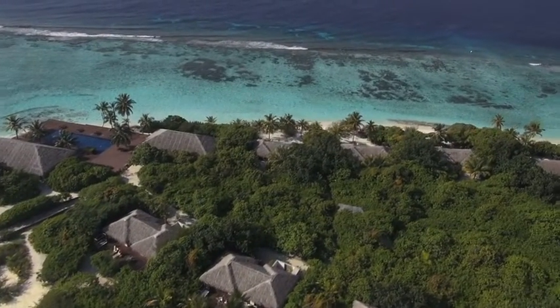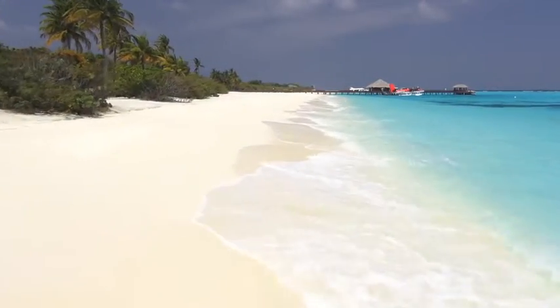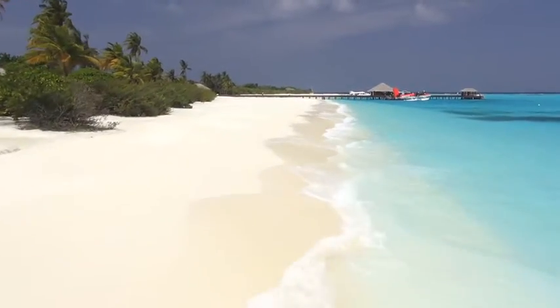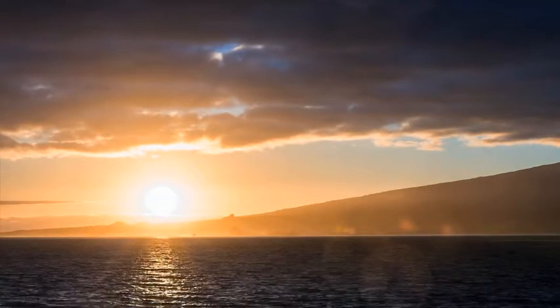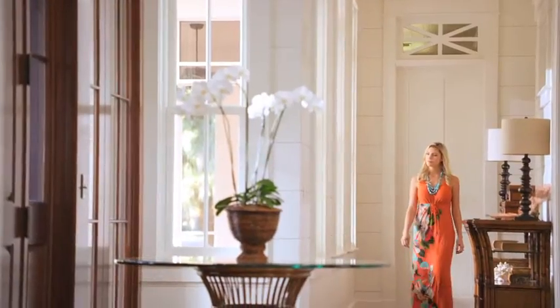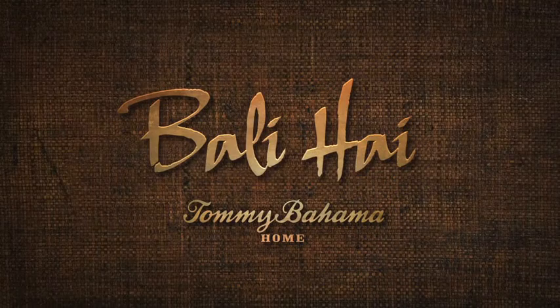It's a place where sand and sea are a way of life. Where tranquility is found in the rhythm of waves on the shore. And beauty renewed with every morning sunrise. Introducing a refined view of graceful island living — Bali High from Tommy Bahama Home.